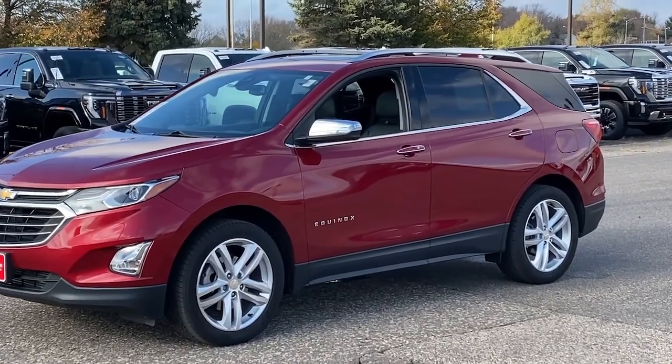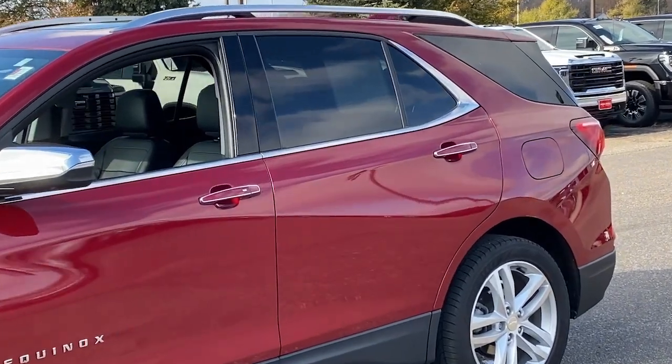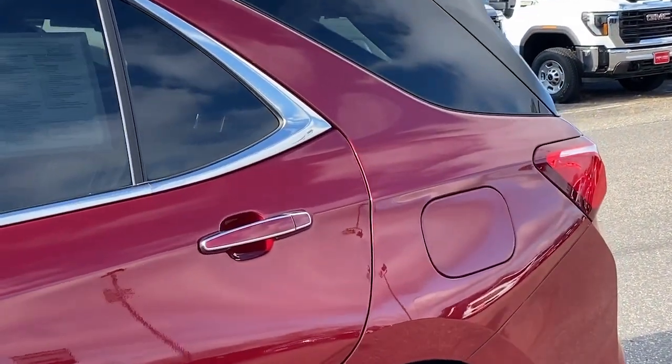Can you see yourself in the 2020 Chevrolet Equinox? This vehicle is an outstanding buy with fewer than 5,000 miles on the odometer.